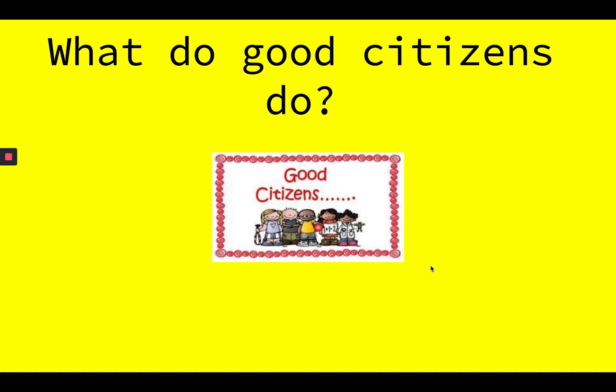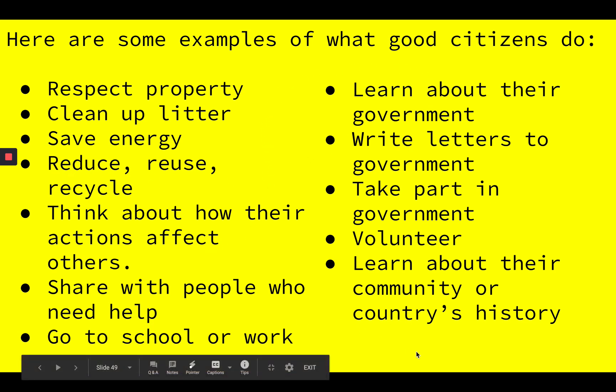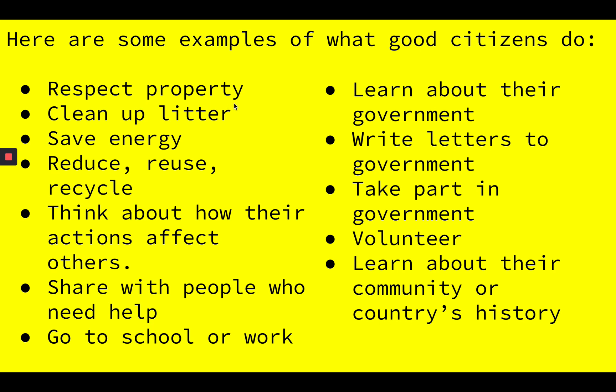Now let's take a look at our next slide. I've taken notes on the many, many things that good citizens do that we learned about throughout this video. Look at how many different ideas the video talked about. Let's go through them together — would you read each one with me? They respect property, so that means that they take good care of property. Do you remember in the video how they talked about private property? That's property that people own. And public property — that's property that belongs to all of us. Good citizens take care of and respect all property.